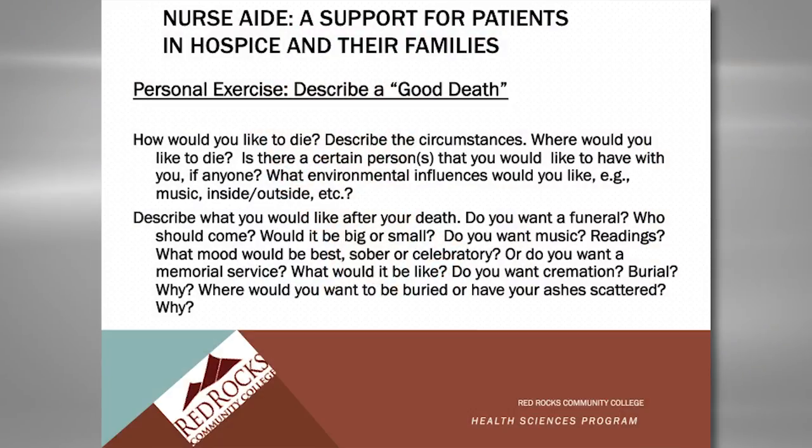They also do another personal exercise where they share in class what it would mean to have a good death. What would that mean for me? Who would I like with me? What kind of music would I like playing? Do I want to be home or at the hospital? How comfortable do I want to be if there's a trade-off between alertness and taking more medications? They go through this whole exercise of defining for themselves what it would be like for them to be dying — as a way to prepare them for when they get to the bedside of that dying patient, so their own triggers and their own stuff hopefully has been addressed.